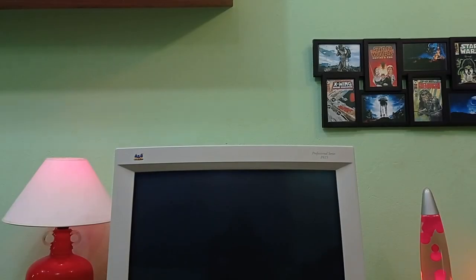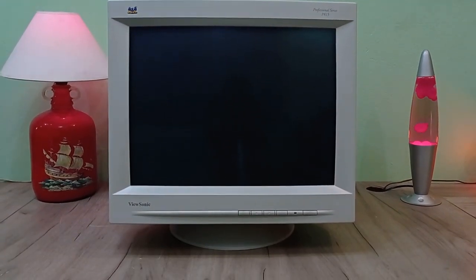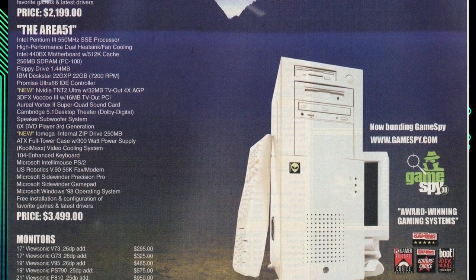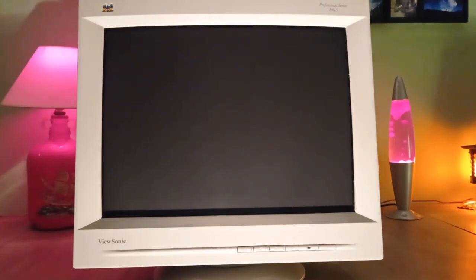Released in early 1997, this P815 monitor was originally priced at well over $2000 when new — that's just for the monitor. My whole system at the time, monitor, motherboard, CPU, graphics card, the lot, was probably worth less than $1000. By the time we enter the timeframe of this build, i.e. early 1999, this monitor had gone down in price quite substantially and was only worth about $1000, but still $1000 for just a monitor was a luxury most people couldn't afford.